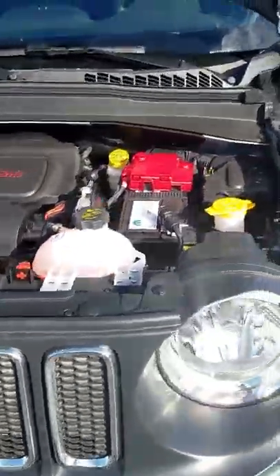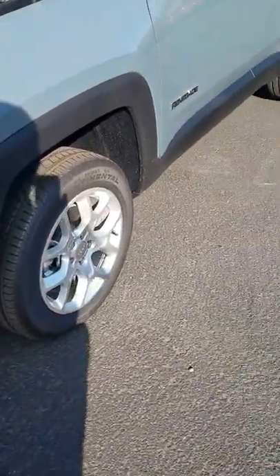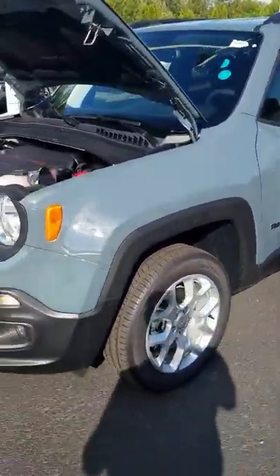In four wheel drive, these are getting up to 29 on the highway and anywhere from 21 in the city. So they are very fuel efficient, but also very capable because they are a Jeep product.